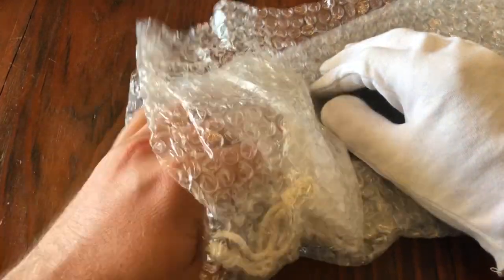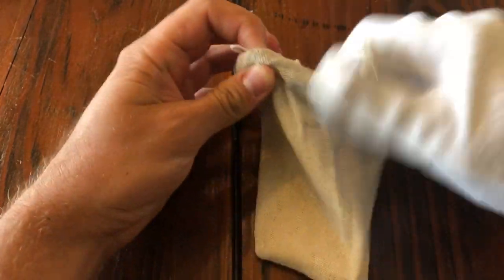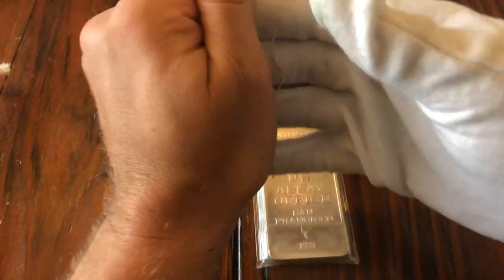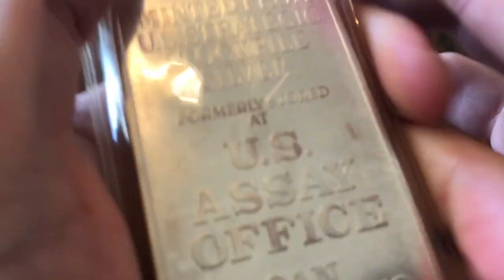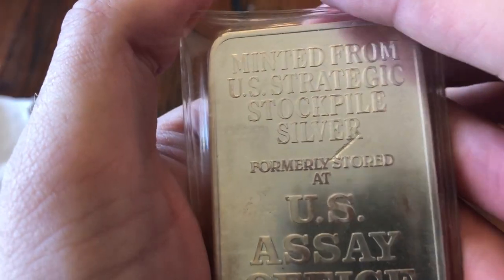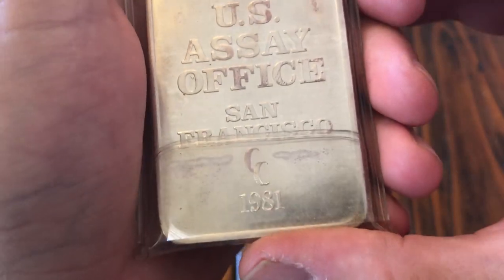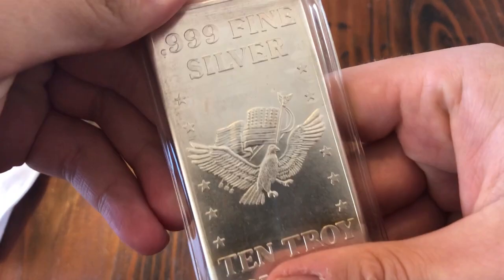Let me slip on this glove here. The reason I bought this is because there's a really cool story behind it, and I'm going to make another video. I'm planning to flip this. It's in another case — a plastic thing. This is minted from the U.S. Strategic Stockpile of Silver, formerly stored at the U.S. Assay Office, San Francisco, 1981. 999 fine silver, 10 troy ounces.